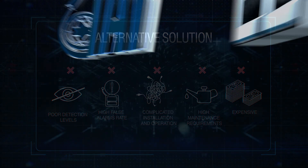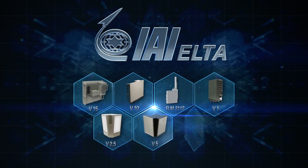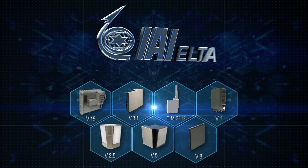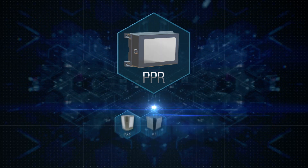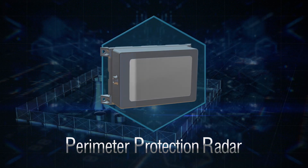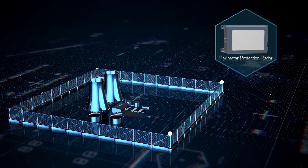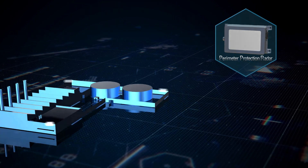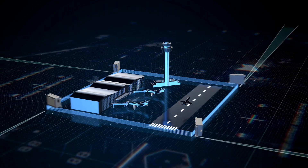Elta IAI, a world leader in radar technologies, delivers sensors for critical infrastructure protection. The PPR, a small modular lightweight radar for perimeter protection. The innovative designing capabilities perform early detection of intrusions to promote swift and appropriate response.